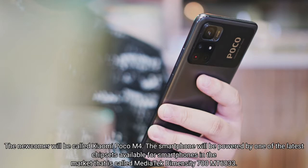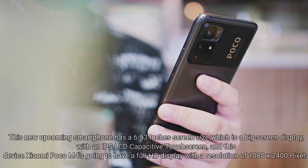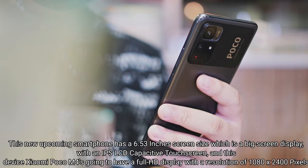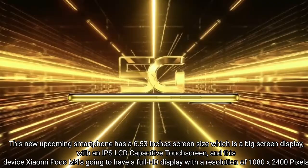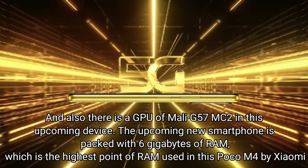The smartphone will be powered by the MediaTek Dimensity 700 MT6833 chipset. The new Xiaomi Poco M4 has got a 2.4GHz octa-core processor. This upcoming smartphone has a 6.53-inch screen size, a big IPS LCD capacitive touchscreen with a full HD resolution of 1080x2400 pixels.